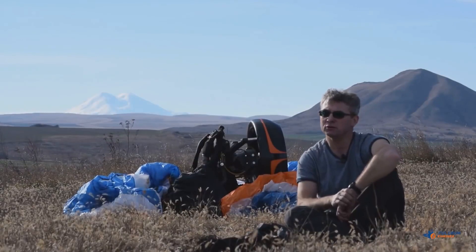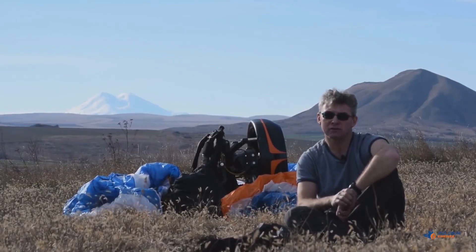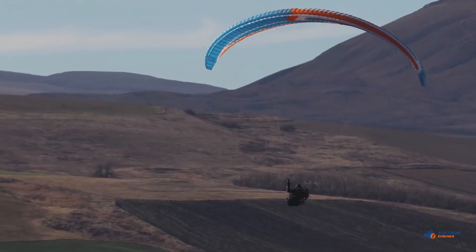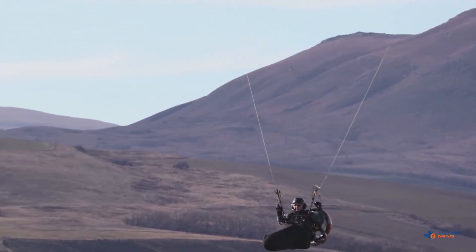Fulcrum say: our dream is for any paraglider pilot to have real freedom and fly whenever there is weather for thermal flying and wherever it is convenient for him.